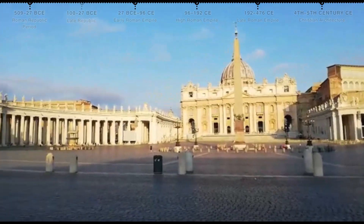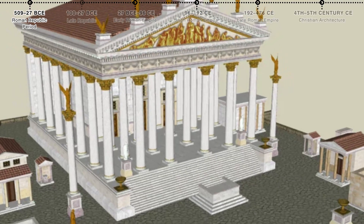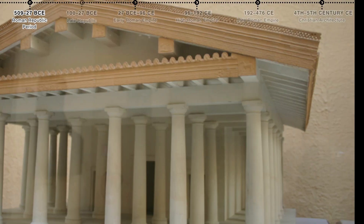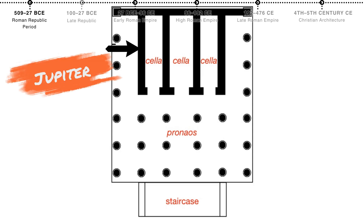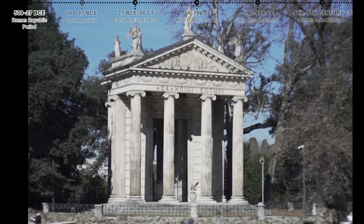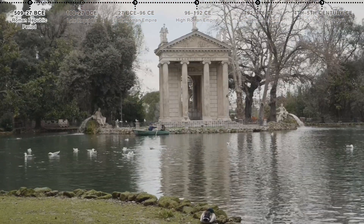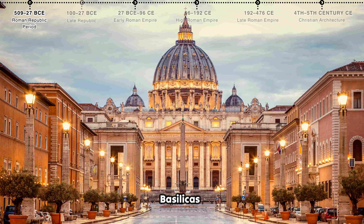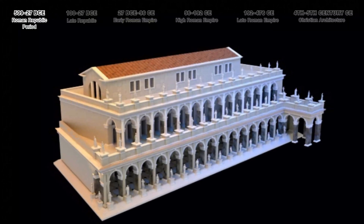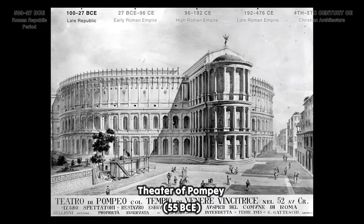First, the Roman Republic period. The Temple of Jupiter Optimus Maximus, one of the earliest and most important temples in Rome, is located on the Capitoline Hill, built in the traditional Etruscan style with a deep porch and three cellae for the Capitoline Triad: Jupiter, Juno, and Minerva. The Temple of Portunus, circa 100 BCE, is a well-preserved small Roman temple in the Forum Boarium, blending Greek and Etruscan elements with Ionic columns and a high podium. Basilicas — public buildings used for administrative and legal functions — also began to appear, including the Basilica Aemilia and Basilica Julia in the Roman Forum.